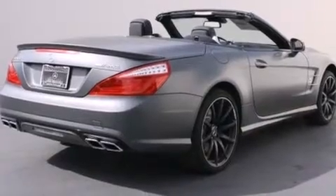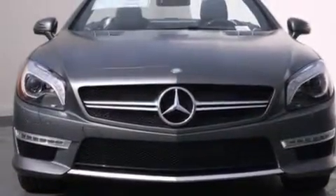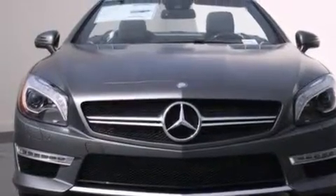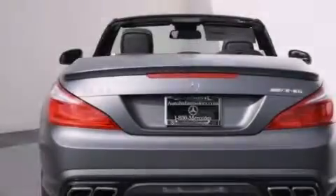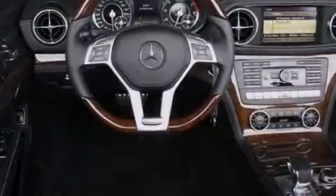Its top features and packages include the Premium One Package, a navigation system, a rear-view camera, Keyless Go, Airscarf, active-ventilated front seats, and high-intensity discharge headlights.